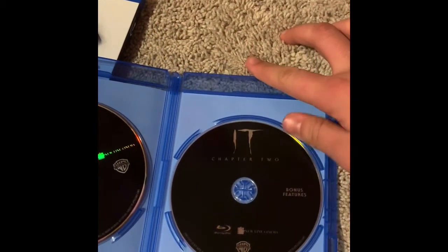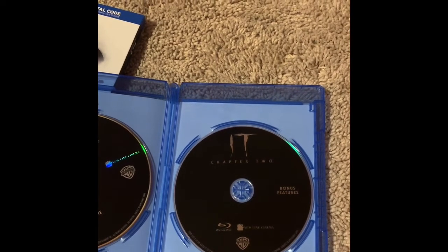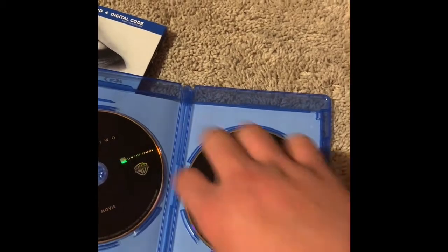There it is. Sorry for missing that in the last video, but why did they stack them on top of each other? You'd think that the company would want the discs to be properly protected.